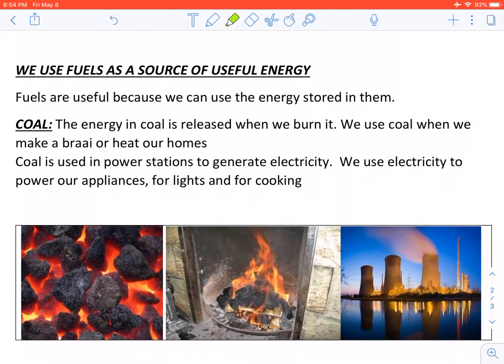We use fuels as a source of useful energy. Fuels are useful because we can use the energy stored in them.